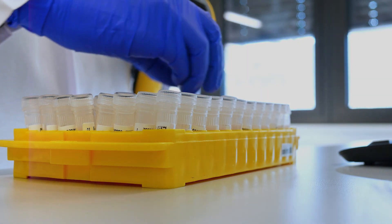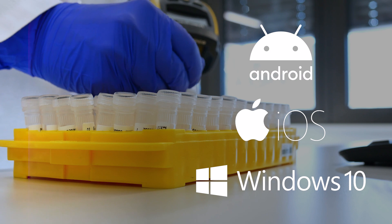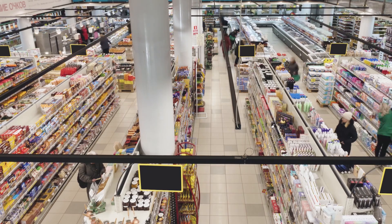Velocity empowers workers on the newest Android, iOS, and Windows devices and versions, extending the value of your enterprise systems with no changes required.